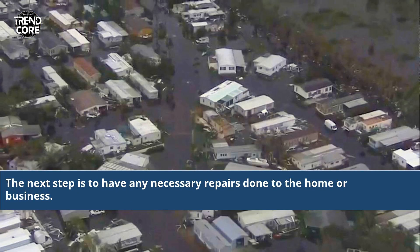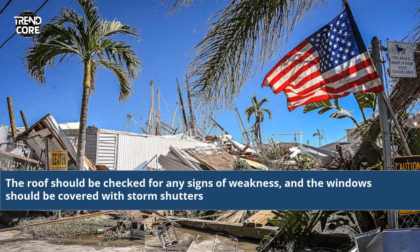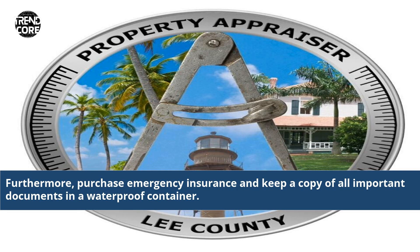The next step is to have any necessary repairs done to the home or business. The roof should be checked for any signs of weakness, and the windows should be covered with storm shutters. Furthermore, purchase emergency insurance and keep a copy of all important documents in a waterproof container.